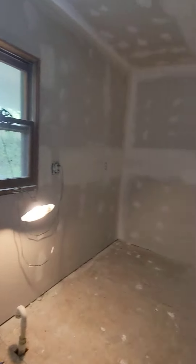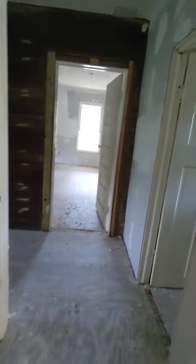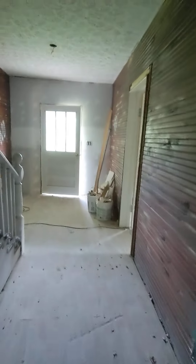The drywallers did not show up today, which is disappointing. Their mud, as you can see from the dark spot, is still a little wet, so maybe that's why they didn't show up. They're supposed to be done tomorrow — not loving that that's going to happen, but hopefully it won't be much longer after that.